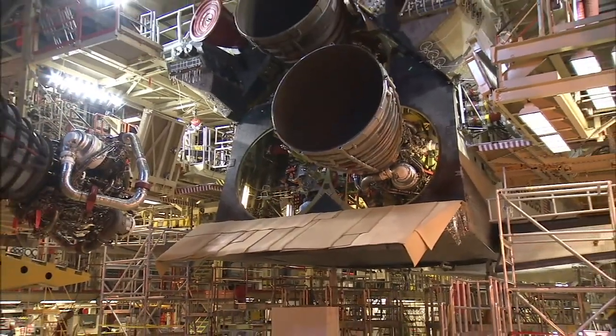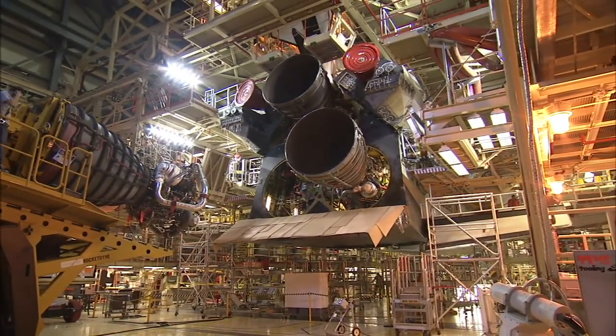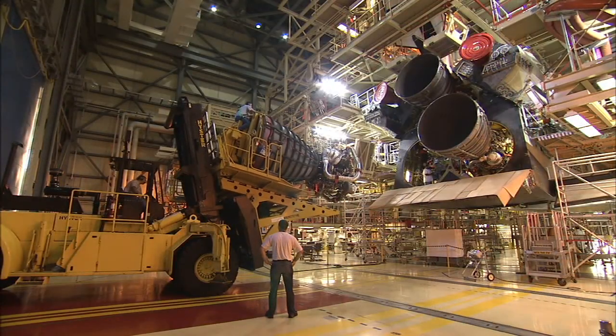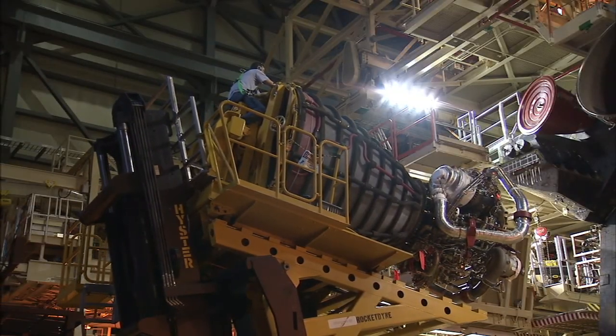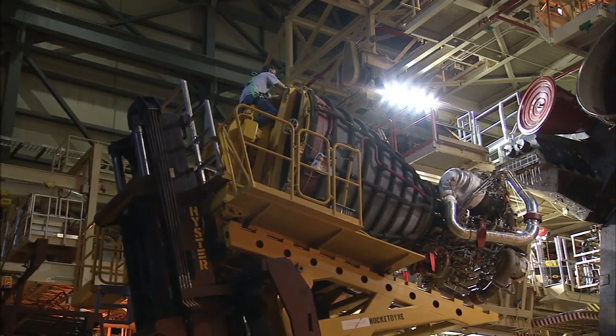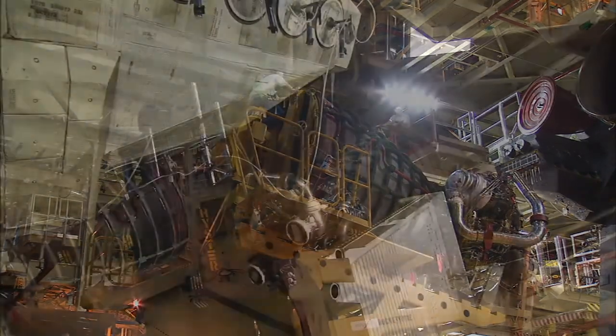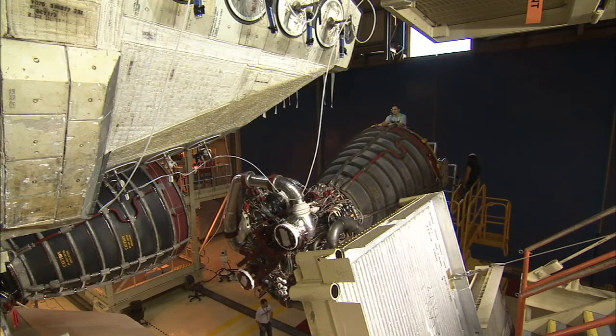They do the installation in a specific order. They always start with engine 1, which is at the top, then move on to engine 3 and then engine 2. They remove them in the opposite order. The reason the top one goes in first is you don't want to disturb the ones below it. They do engine 3 next because they don't have to rearrange their equipment. When they get to engine 2, it's clocked 90 degrees, so they have to move their equipment around before they can install that last engine.